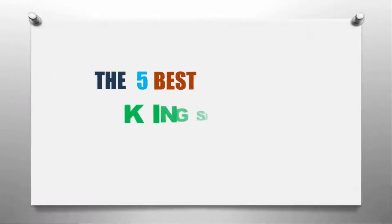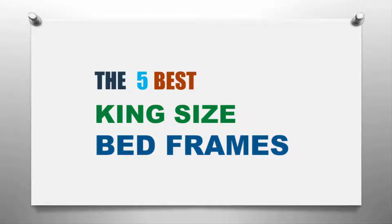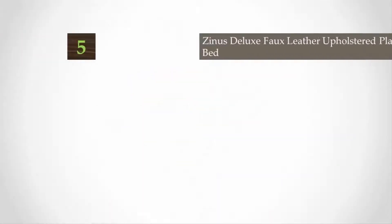Here we present the five best king size bed frames. Let's get started with the list.